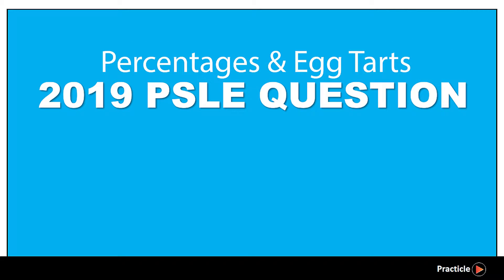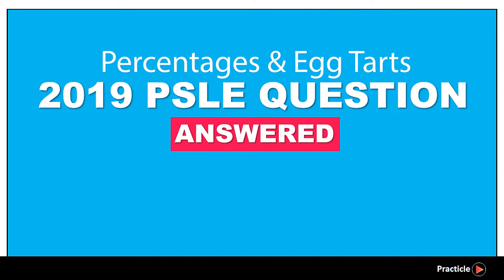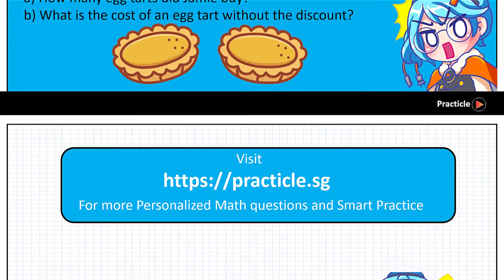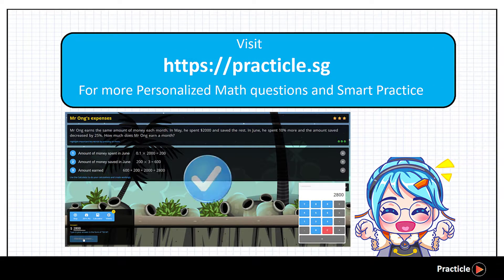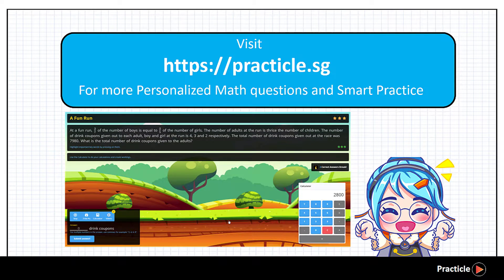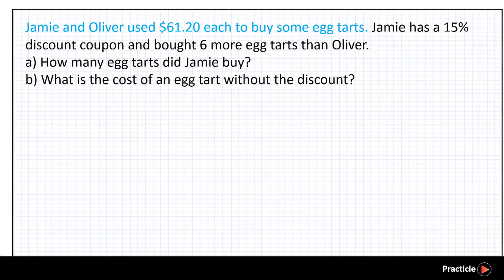Another 2019 PSLE math tricky question answered. Today we are going to discuss the 2019 PSLE math percentage question that confused some Singaporean primary school kids. This question is mainly about two children buying some eight tasks. After going through this practical math video, don't forget to try out more math questions on percentages on our website to see how well you have mastered the skills. Ready to solve the question?